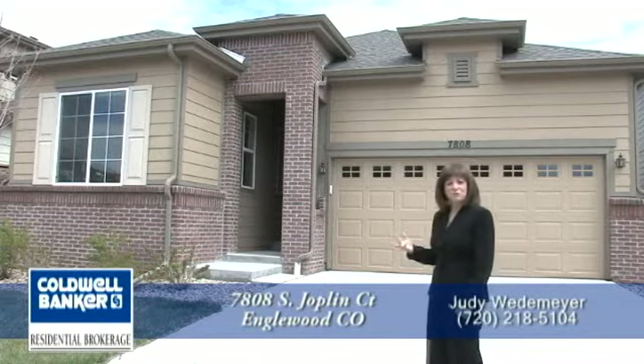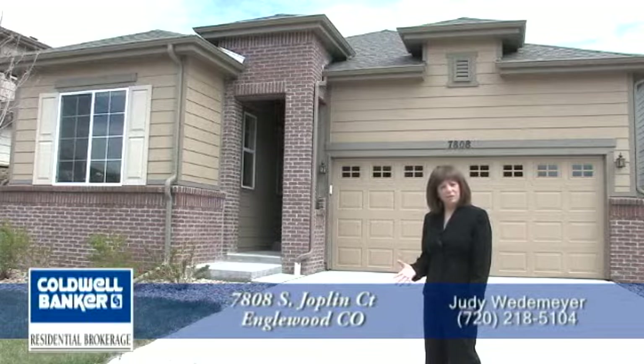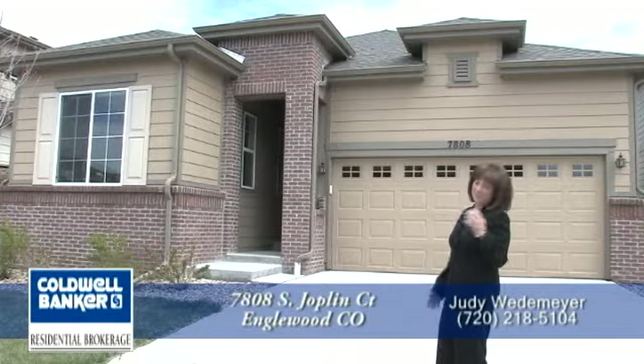This home has three bedrooms, two baths, approximately 1,603 square feet, plus approximately 1,143 square feet in an unfinished basement. I can't wait to show it to you — come on in.